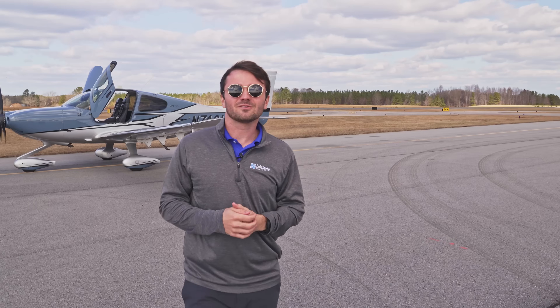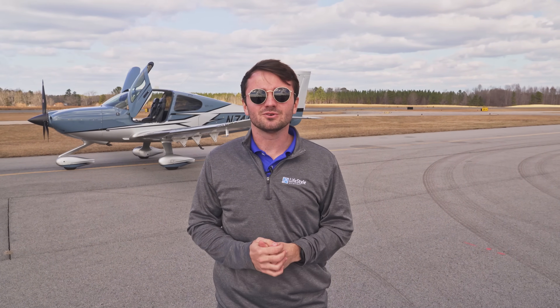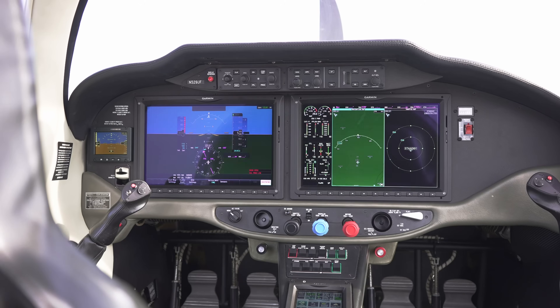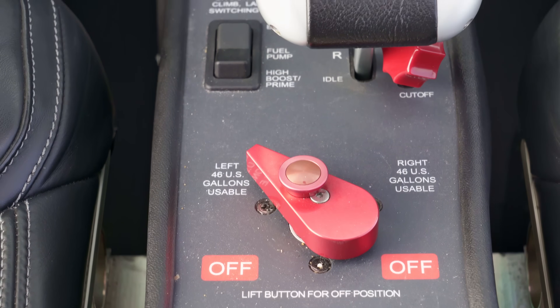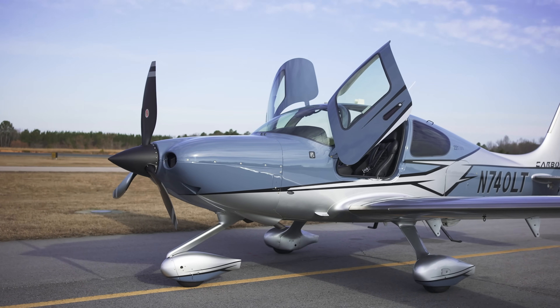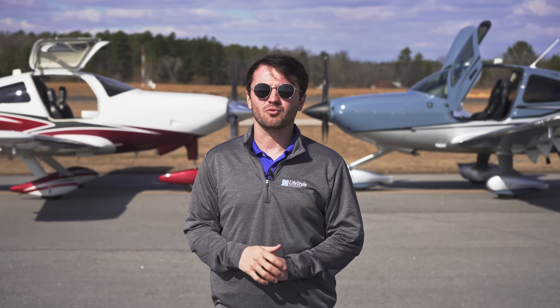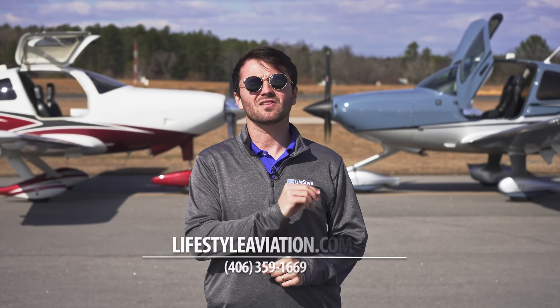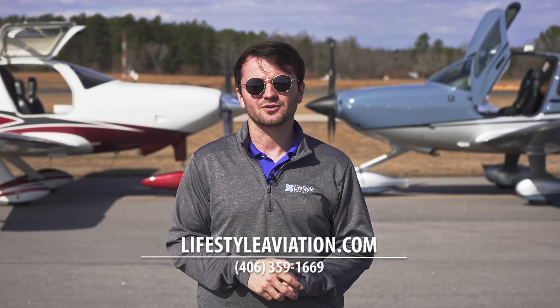I would be proud to own either of these two airplanes. Your decision will come down to your preferences — whether you want the G2000 or G1000, whether you want higher payload or to go faster and have more fuel. We hope this video gave you a full understanding of how these airplanes differ so you can decide which one is best for you. Both are available for sale right now, so if one peaks your interest, contact us at lifestyleaviation.com.